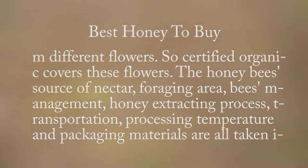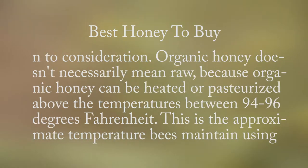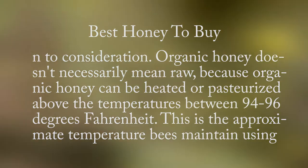The honeybee source of nectar, foraging area, bees management, honey extracting process, transportation, processing temperature, and packaging materials are all taken into consideration. Organic honey doesn't necessarily mean raw, because organic honey can be heated or pasteurized above temperatures between 94 to 96 degrees Fahrenheit.